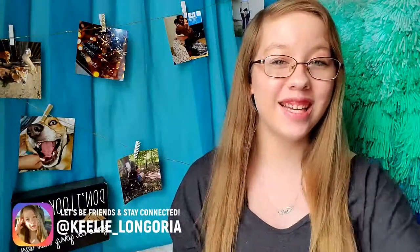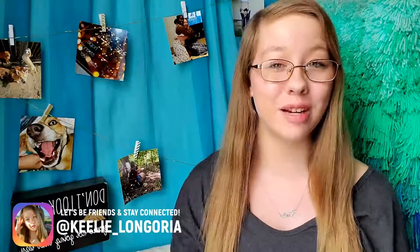Hey you guys, welcome back to my channel. It's Keely here. If this is your first time seeing my face, hello there and welcome. I am super excited about today's video because I got so many requests to do an updated desk tour. Today I am showing you guys my desk and YouTube setup. I graduated from Central Texas College with my associate's degree and I've decided to take a gap year, which means I am spending all of my time on YouTube. I'm very passionate about YouTube and I needed a designated space for that.